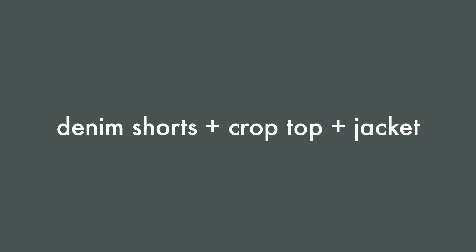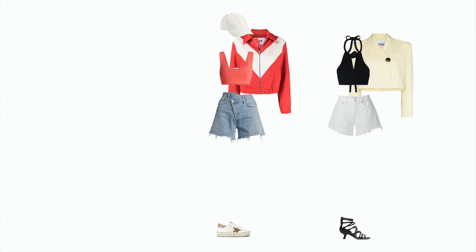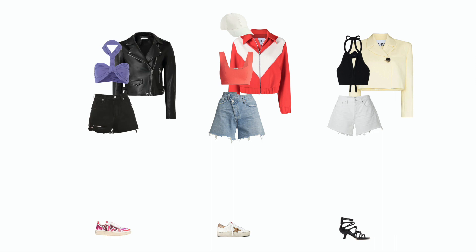And number five: denim shorts plus crop top plus jacket. For an effortlessly cool athletic look, combine crossover denim shorts with a sporty bralette, track jacket, and a ball cap. For a more elegant and dramatic look, start with a black and white base, add a boxy cropped blazer and some strappy heels. Or throw a leather jacket over a halter top or bikini top with some funky sneakers for an edgy street style look.